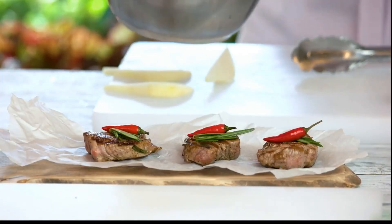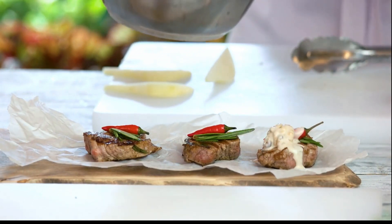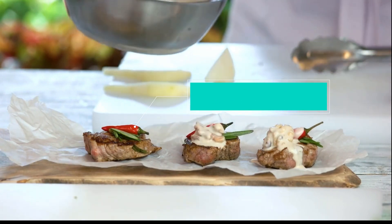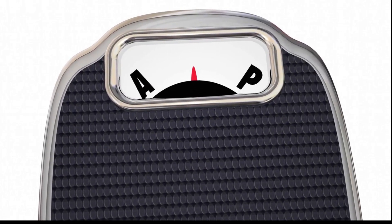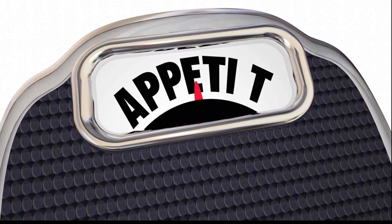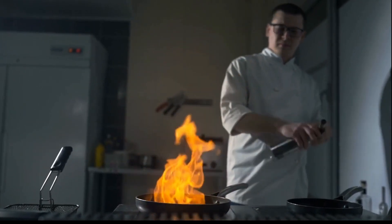Spice up your meals with chili peppers. These fiery little gems contain a compound called capsaicin, which has been shown to increase metabolism and boost fat burning. Capsaicin can also help to curb your appetite, making you feel fuller for longer and reducing overall calorie intake. So add some heat to your meals and fire up your metabolism.